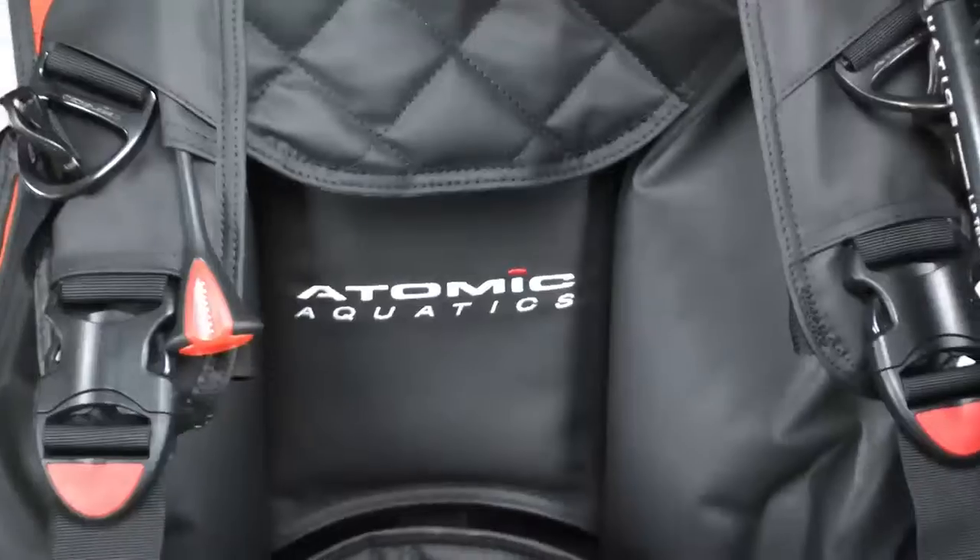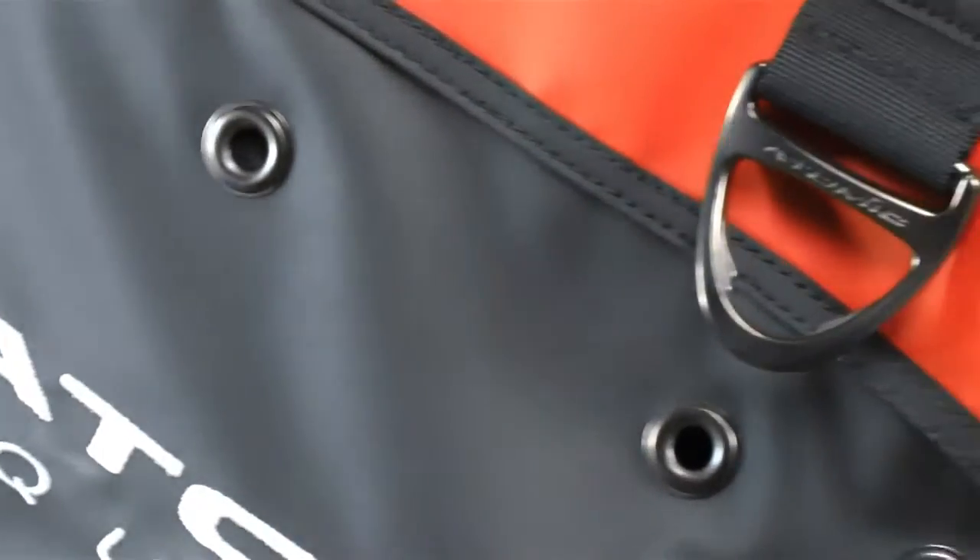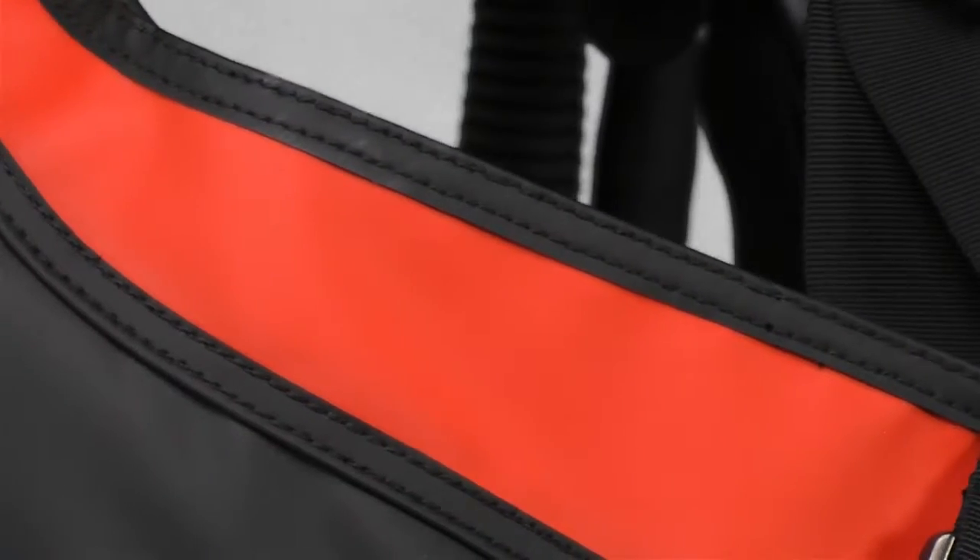Every aspect of the Atomic BC-1 is designed to be exclusive. Even the manufacturing involves a custom hand-crafted sewing process and custom binding tape.